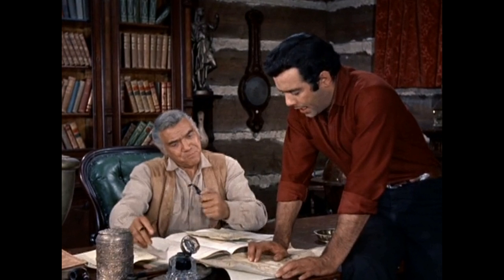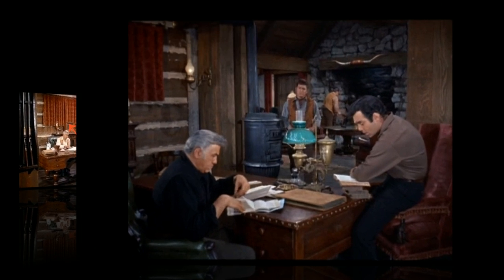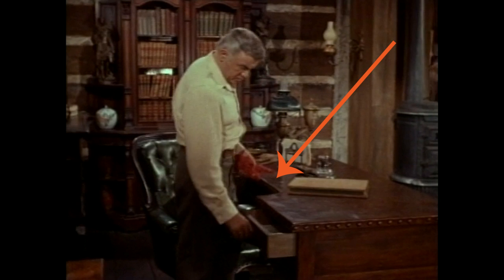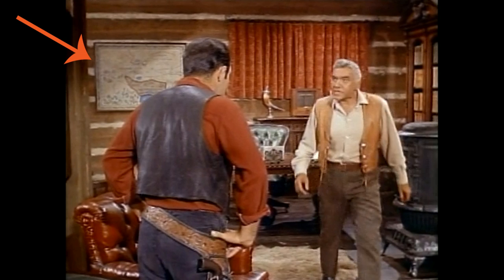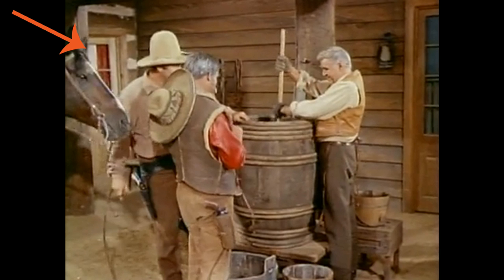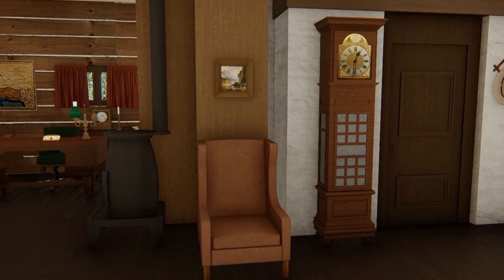In the den in season one, there was a window here and the bookcase was behind the desk. That later changed, perhaps to match the exterior. The window was then here and the bookcase moved to this wall. Ben's desk was a handsome work of art, thick and rustic, with a curve carved out for his green leather desk chair. There was a map of the Ponderosa behind him, beside the window, and a globe underneath. We only got to see this much of the den, but judging by the exterior, there must have been a door here. We'll tour the entryway and the den now.